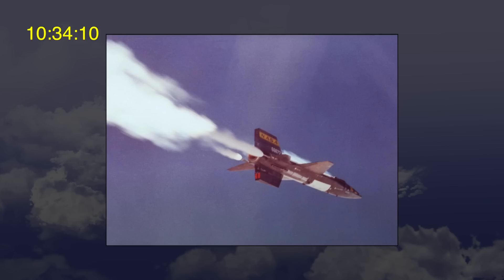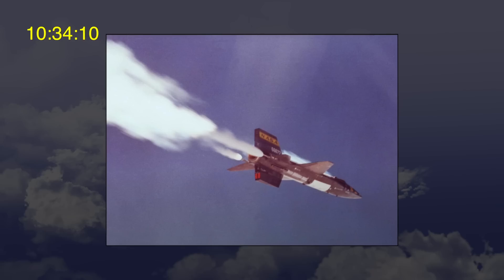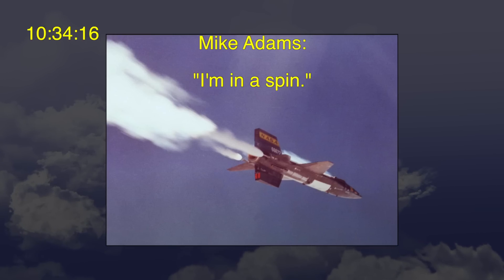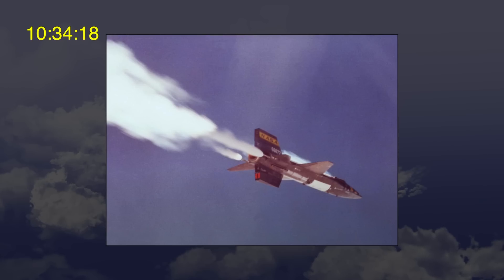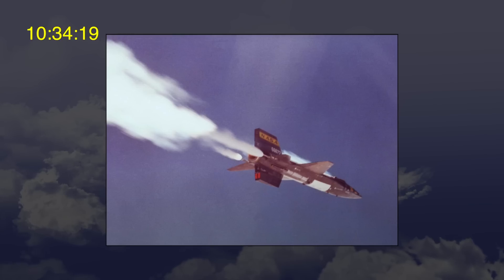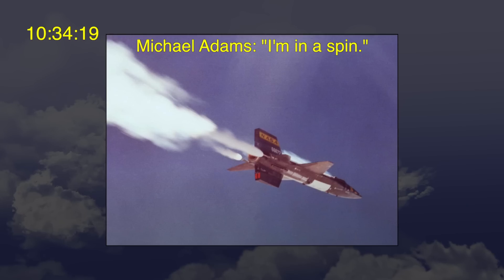At 10:34 and 10 seconds, Michael Adams switched the ballistic thruster control system to automatic in an attempt to stabilize the X-15. Six seconds later, at 10:34 and 16 seconds, Michael Adams said again, "I'm in a spin." At 10:34 and 18 seconds, ground control said, "Say again." At this point, the X-15 was spinning with the nose pointing straight toward the ground. At 10:34 and 19 seconds, Michael Adams said, "I'm in a spin." This would be his last transmission.